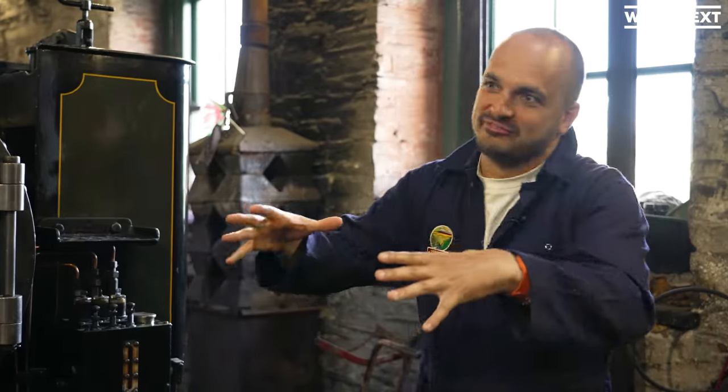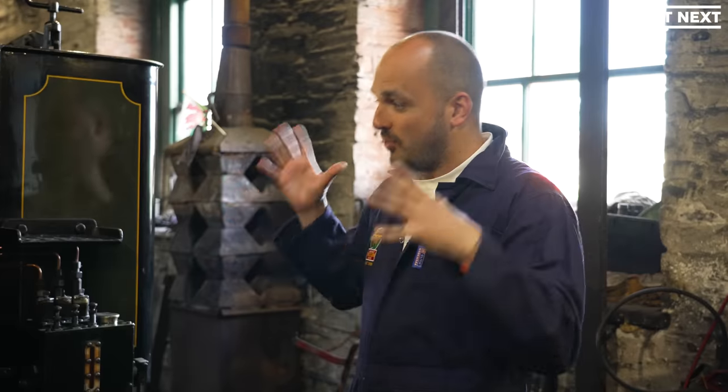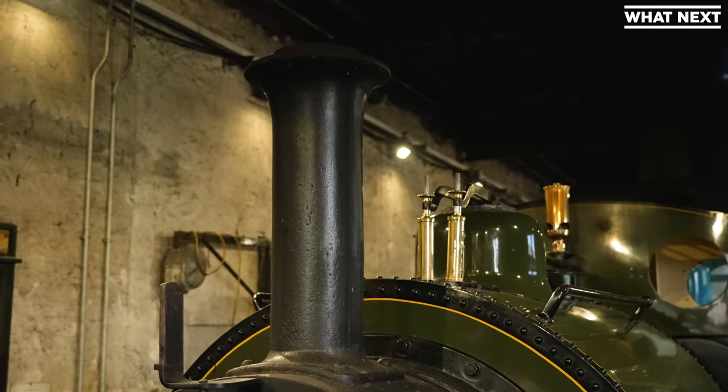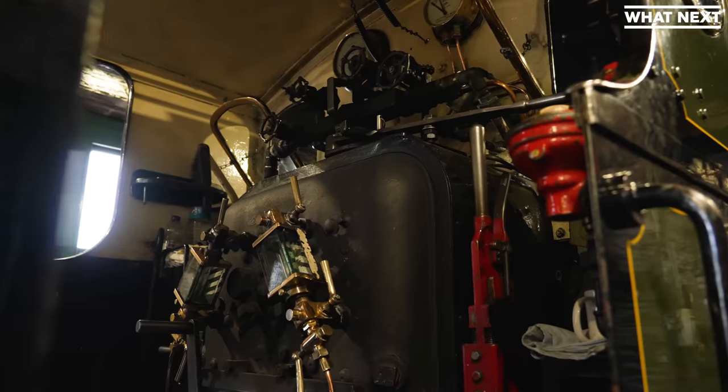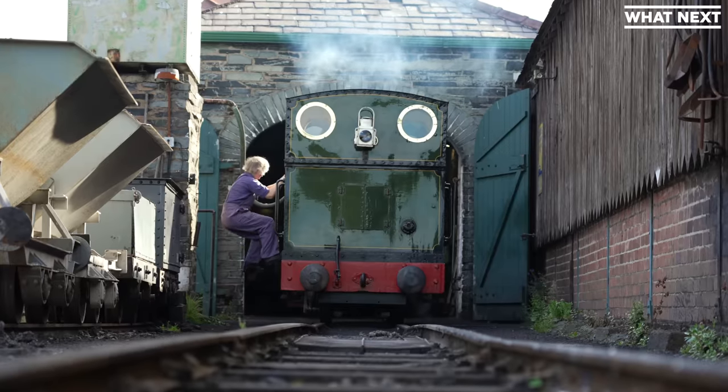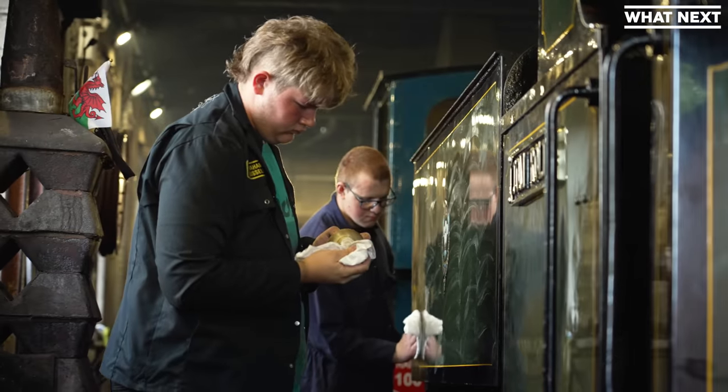So Luke, you're my chaperone for today — you're a volunteer here. What is it like volunteering at this railway? Amazing. It's a lot of fun. There's more to volunteer here than just with the lovely steam engines. There are so many roles, such a breadth of stuff that you can do here — even if it's selling tickets in the booking office, if you want a nice relaxed day, that's an option. But yeah, there's so much you can do and it's a very family-like atmosphere here, so it's really nice.